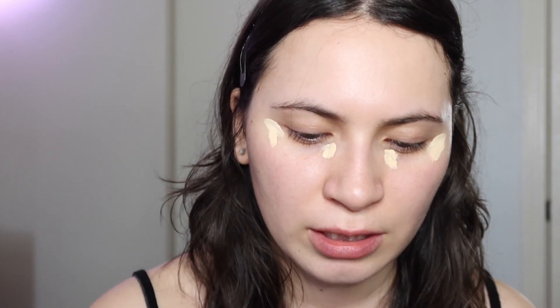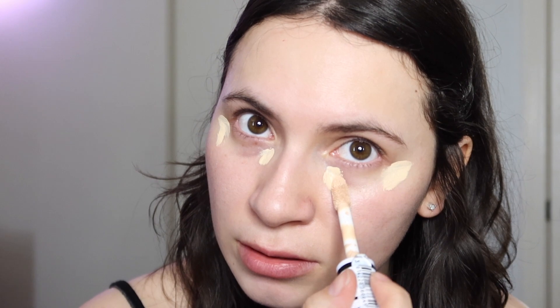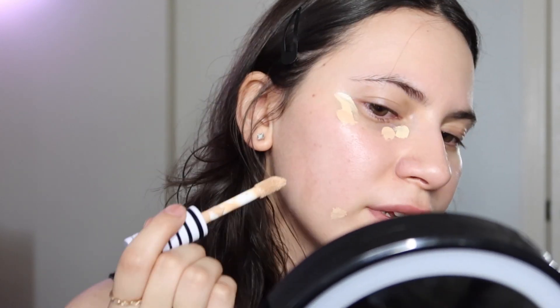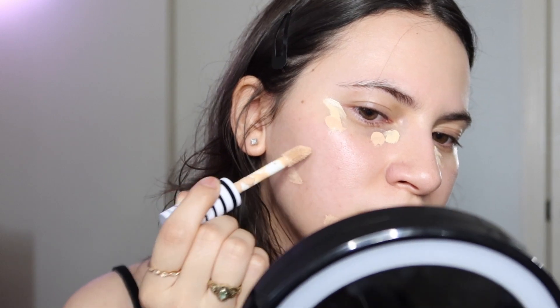Then I go in with this darker concealer that's more my skin color and I put a little dot in those same areas. I put it wherever else I need coverage — so I'm breaking out and I have some acne scars right here, so I like to put it there and a little bit on this side as well, and here and here because I get pretty red there.